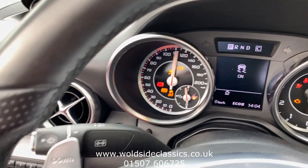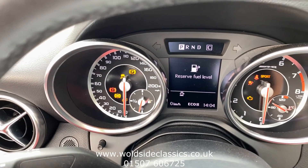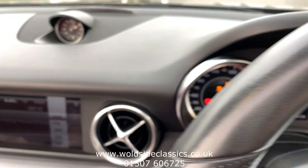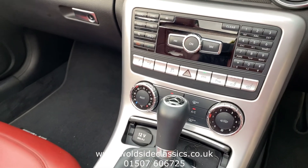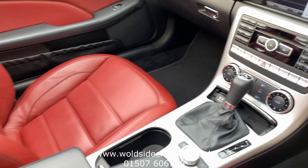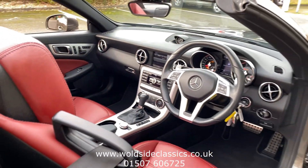The ignition is just turned on. The car is at 42,000 miles. It also has DAB radio and Bluetooth. All in all, this car is in superb, super clean condition.